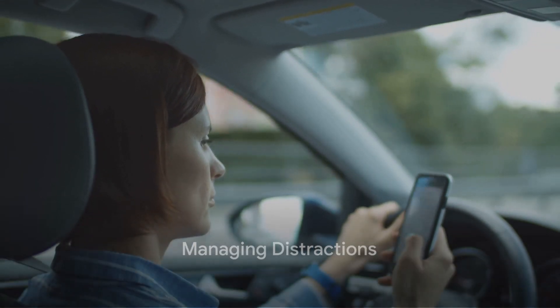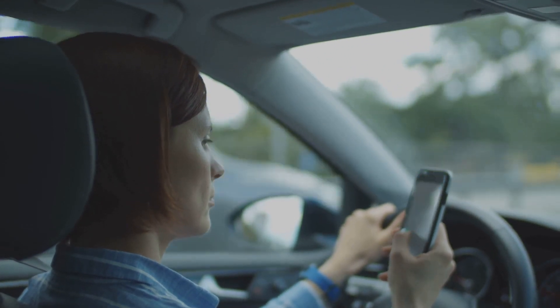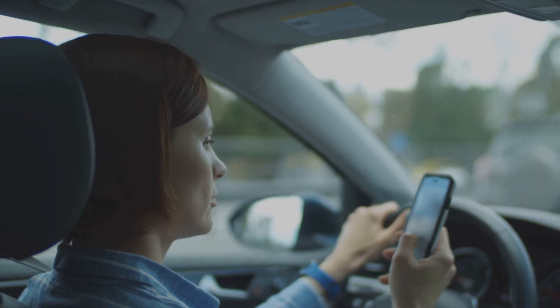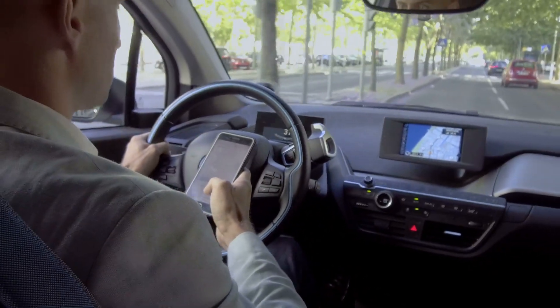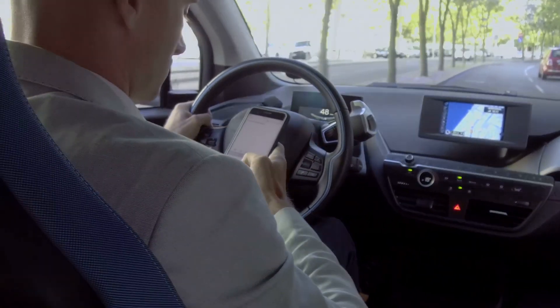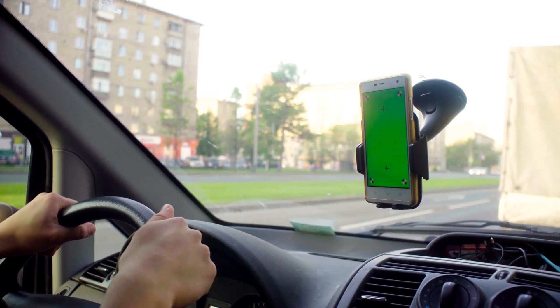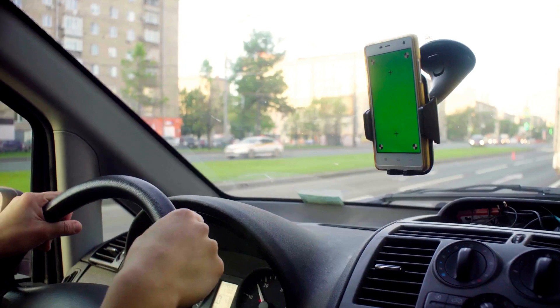Dealing with distractions. We address the dangers of distracted driving, a prevalent issue that often leads to devastating consequences. It's a problem that requires immediate attention, as it puts not only the driver but also pedestrians and other road users at risk. The danger lies in the slight shift of attention from the road to something else, be it a cell phone, a billboard, or even a conversation with a passenger. Unfaltering focus on driving is crucial, and anything that disrupts it, no matter how trivial it may seem, can result in accidents.